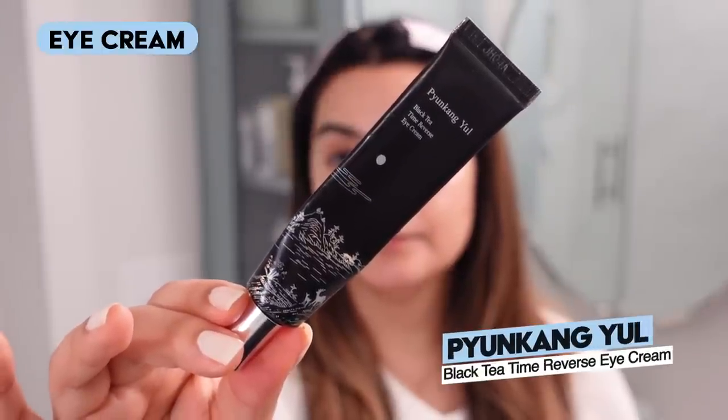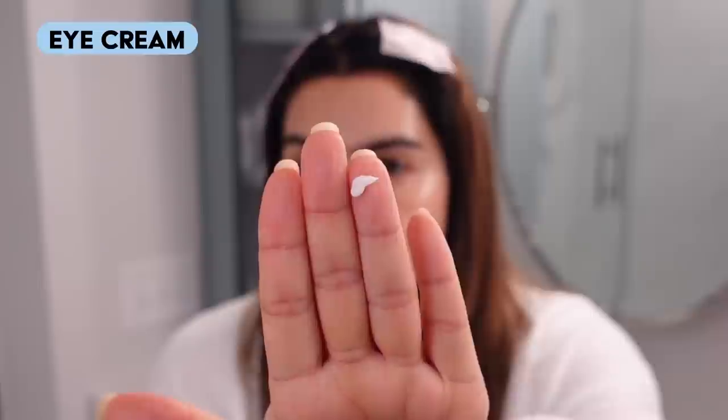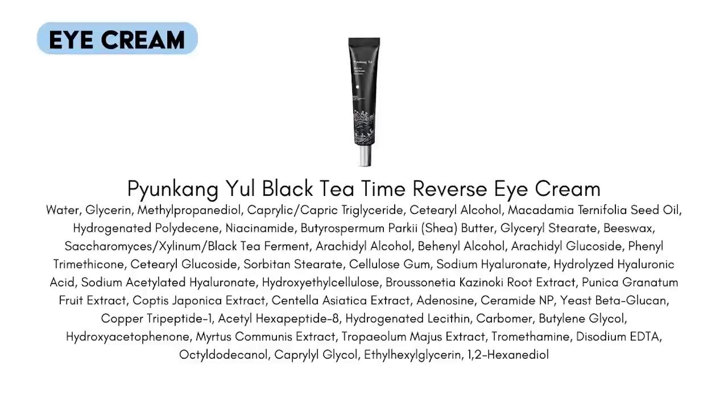For eye cream I want to keep things really gentle and moisturizing tonight — I don't want to go for any retinal eye creams because I've noticed some peeling up in that area. This is the Pyunkang Yul Black Tea Time Reverse Eye Cream, an old favorite. I love this eye cream because it's moisturizing but has a really great lotiony texture that absorbs really nicely. Sometimes the richest, oiliest, butteriest eye creams just don't spread or sink into the eye area well — this has a nicely quickly-absorbed but moisturizing and comforting feel.